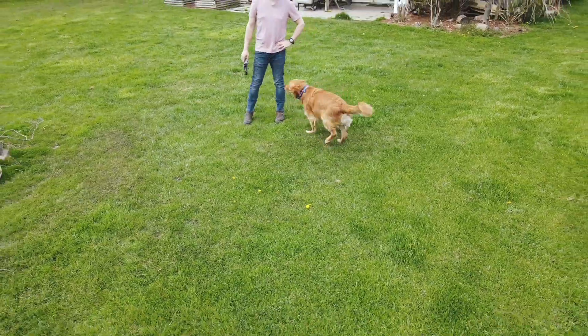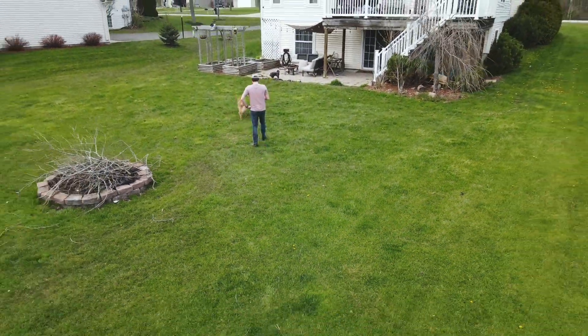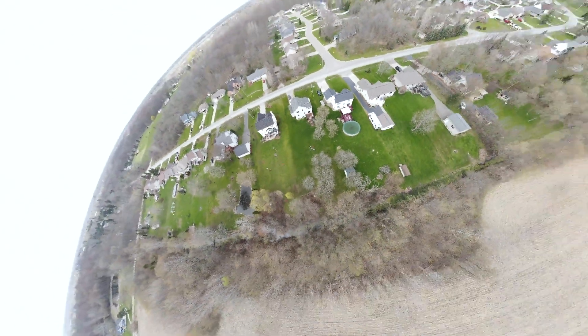What's more, the flight time is great. I was easily able to get more than 30 minutes of flight time out of a battery. In high winds I found it dropped a bit, but not a lot.